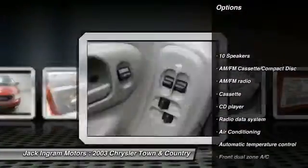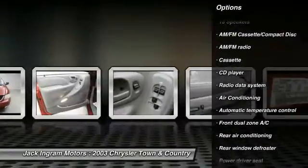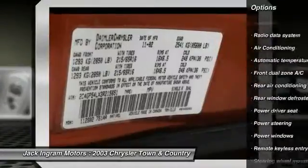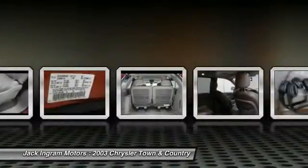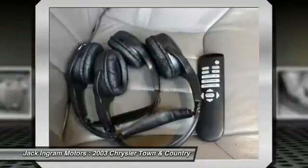Power passenger seat, power sunroof, leather wrapped steering wheel, dual airbags, alloy wheels, power steering, air conditioning, front four-wheel disc brakes, universal garage door opener, fog lights.